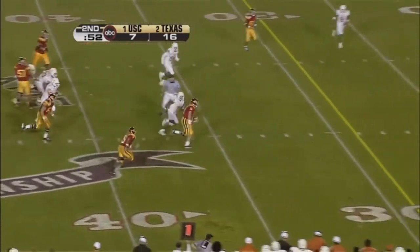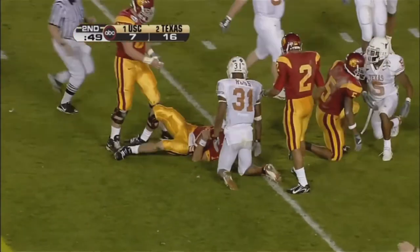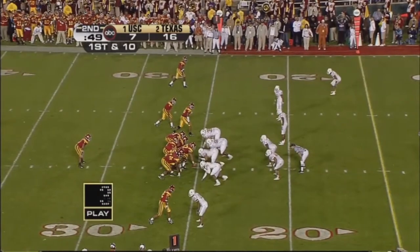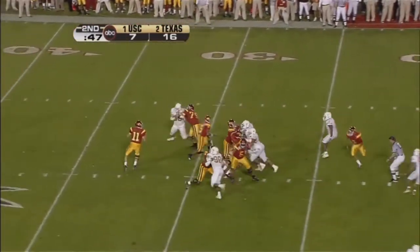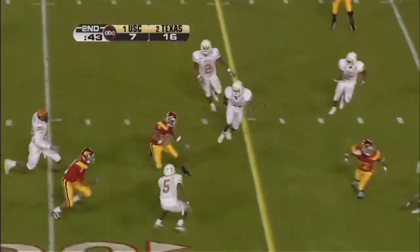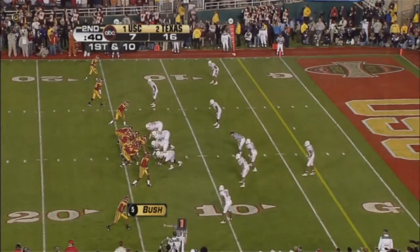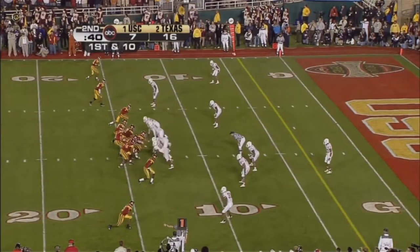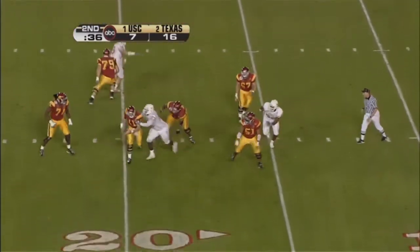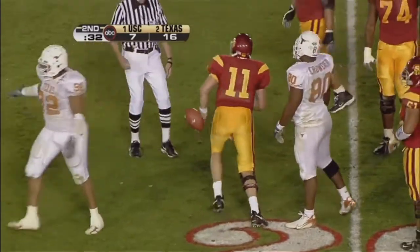Leinert's in trouble. Takes off. A lot of room. Now finally tracked down at about the 25. Leinert again, throws inside. Ball to Bush. And Reggie — the first half. Bush is on this side. Leinert sacked, back at the 21 by Ocam.